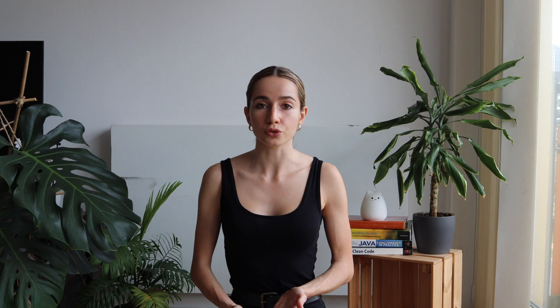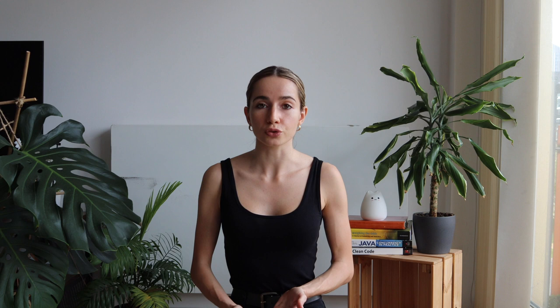Once you have your experience, education, and skills written down, it's time to actually write about what you did for each of these roles. This is probably the most important part of the CV and also the part where we struggle the most. There are a few things to keep in mind: first of all we want to be very specific, secondly we want to always write in the first person, and lastly we want to focus on the impact that we had. Each bullet point on your CV is going to be a job or project that you worked on, and you should write about those in a way that highlights the impact you had on a project or on the company itself.